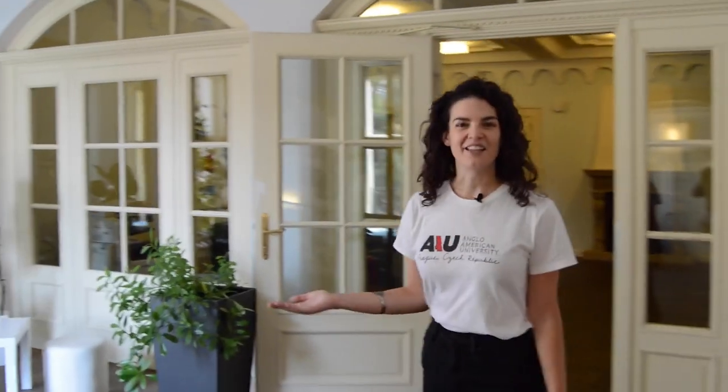Here we have another student lounge, and directly opposite this student lounge is the staircase behind you. At the top of that staircase is our study abroad office, in case you're interested in studying abroad.